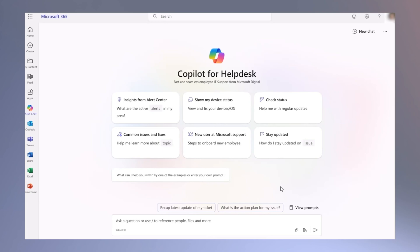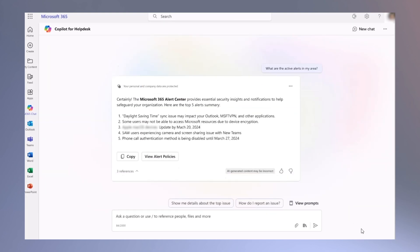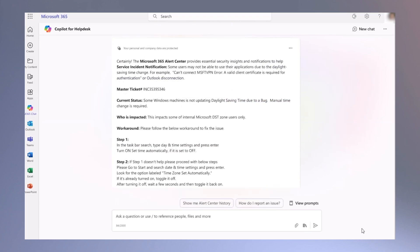For example, if employees experience technical difficulties, they can go to business chat and ask Copilot about active alerts to identify any issues or bugs. Copilot offers details on the impact, affected users, service level agreements for resolution, and potential workarounds. It provides knowledge-based articles for users with instructions to resolve the issue. By using Copilot, employees can resolve issues without calling the help desk, effectively reducing ticket volume and costs.